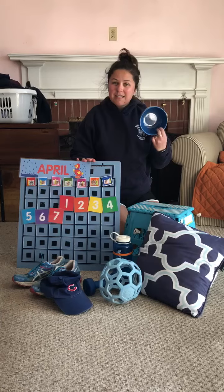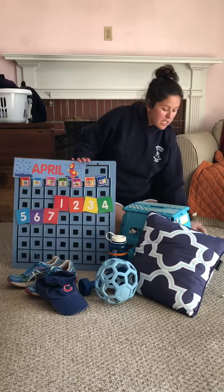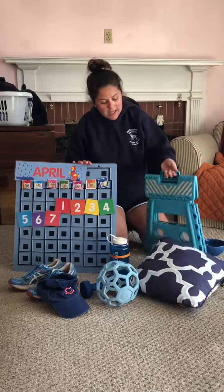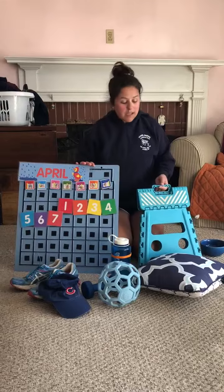Number three is this bowl that I use to make my cereal in the morning. Number four is the stool that we keep in our kitchen so that we can reach high cabinets in the kitchen.